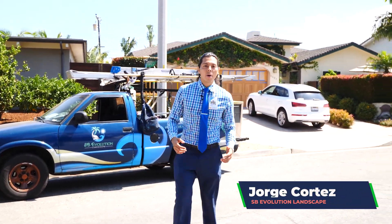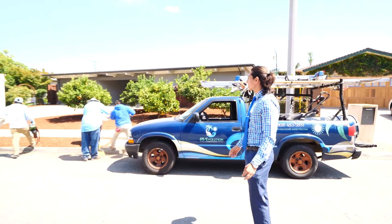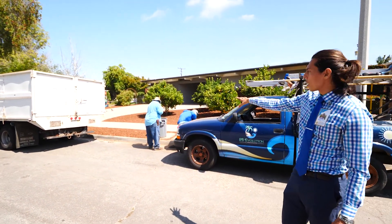Hello everyone, I'm Jorge Cortez with Santa Barbara Evolution Landscape and right now we're finishing up a landscape installation of bark.